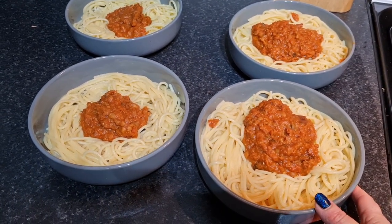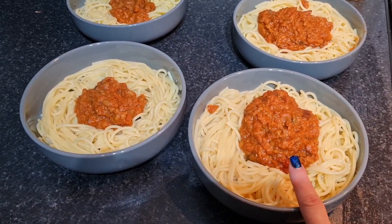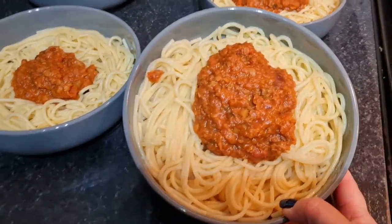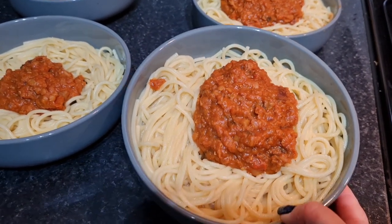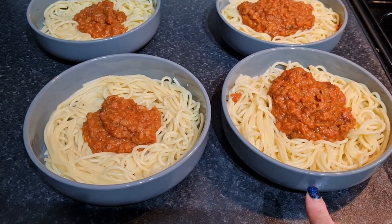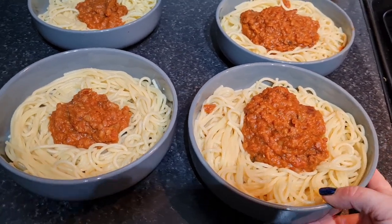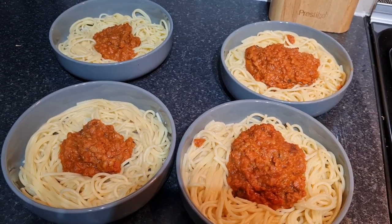I wanted something quick and then I remembered I had some leftover filling from lasagna in the freezer from a couple of weeks ago — the creamy bolognese filling from inside. I just defrosted it, made some spaghetti, and voila, we've got a delicious nutritious tea. The bolognese has got red lentils, tomatoes, mushrooms, roasted peppers, garlic, and all sorts.